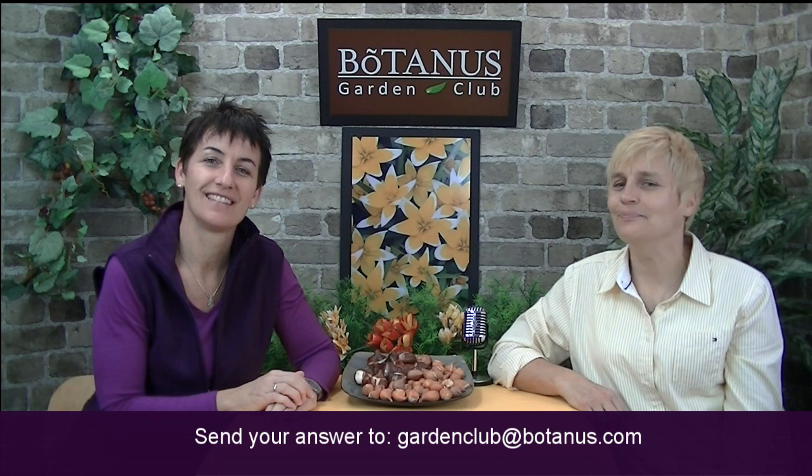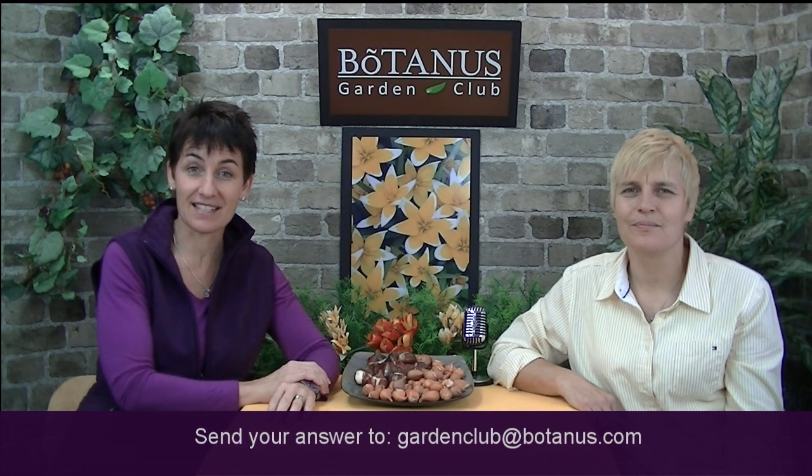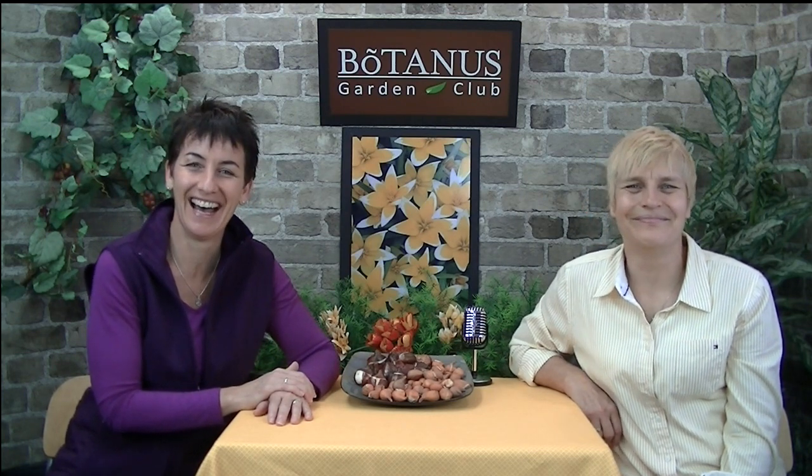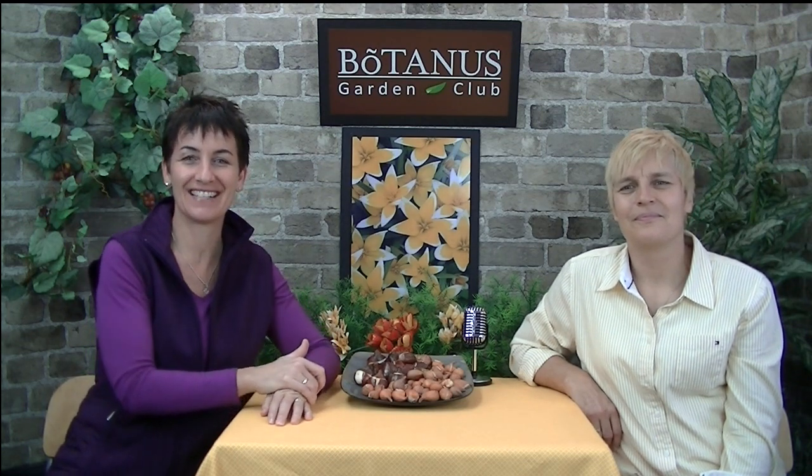The question we want you to answer as part of the Botanist Garden Club is: what does 'Shogun' mean? If you were listening carefully earlier, you know the answer. If not, spool back and watch again, then send your answer to gardenclub@botanist.com. Tomorrow we'll do the draw and send out three sets of those mini botanical mixes just in time for fall planting — going to Nova Scotia, Prince Edward Island, Ontario, Saskatchewan, who knows! We have viewers from all across the country. Please do enter the draw, and we look forward to announcing the winners. In the meantime, I hope you're having a wonderful fall season. Until next week, happy gardening to you all — thanks for watching, bye bye!